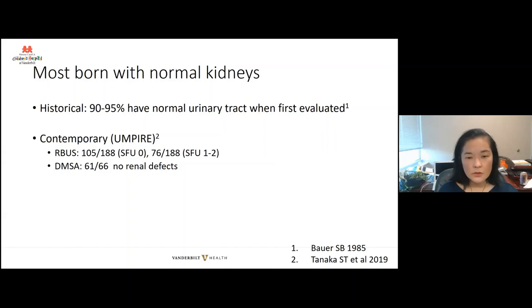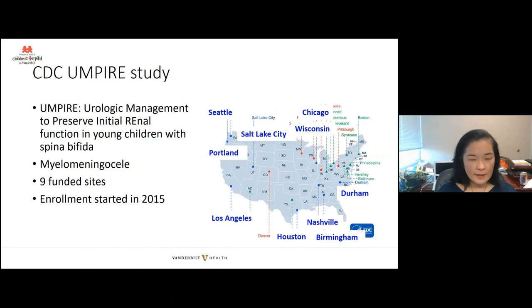Most individuals born with spina bifida have normal kidneys. In historical series, 90 to 95% have had a normal urinary tract when first evaluated. In more contemporary series from our UMPIRE study group, renal bladder ultrasound was normal in the majority of patients; abnormalities were typically mild hydronephrosis. In those we could get DMSA scans, the majority had no renal defects. UMPIRE is a CDC study to look at urologic management to preserve initial renal function in young children with spina bifida. Infants are recruited at birth and studied on a standardized iterative quality improvement protocol. All patients have myelomeningocele, there are nine funded sites, and enrollment started in 2015.